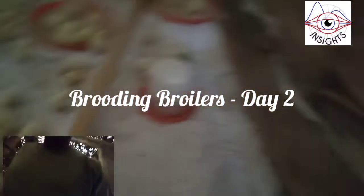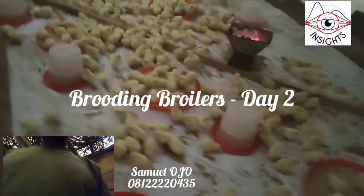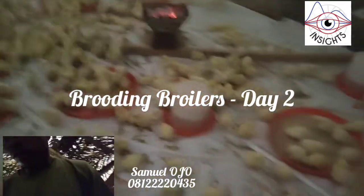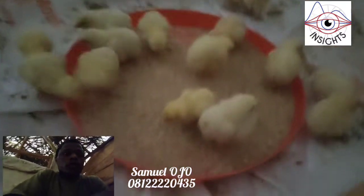Hey, good morning everyone. This is Samuel Ojo, MD of Insight Farmers. Welcome to day two of our broiler brooding.